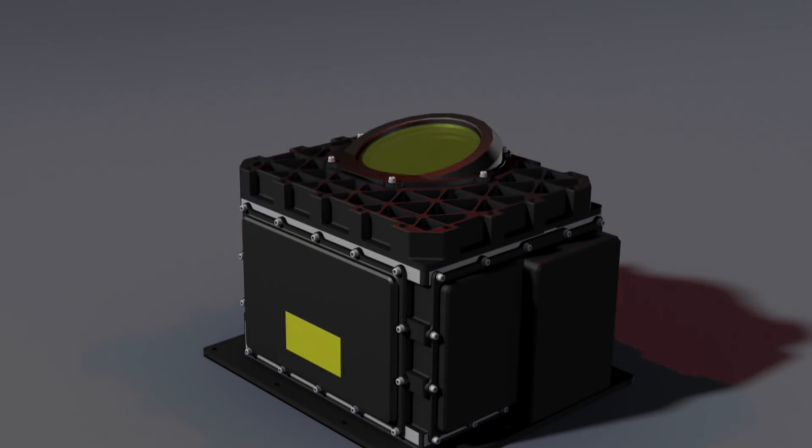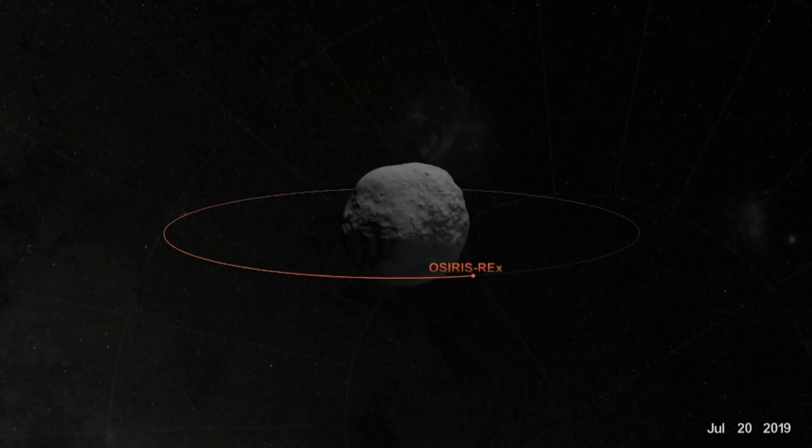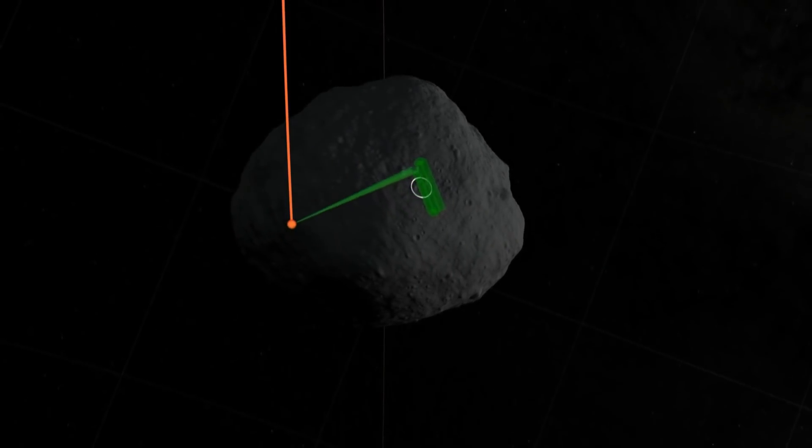The Canadian-built and designed Osiris-Rex laser altimeter took about 3 billion measurements, creating a hyper-accurate 3D model of Bennu. As Canadians, we should be really proud of our contribution here, because this Canadian technology has really done something that has never been done before.